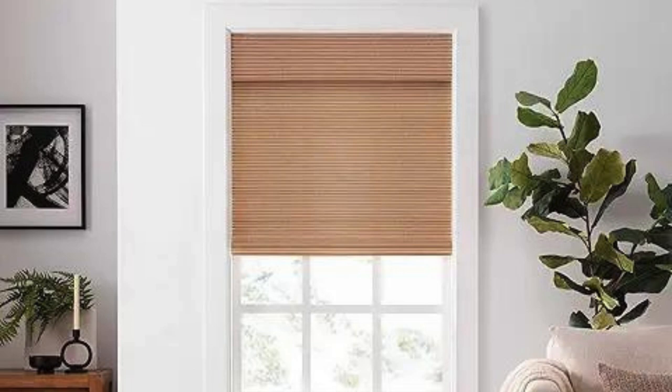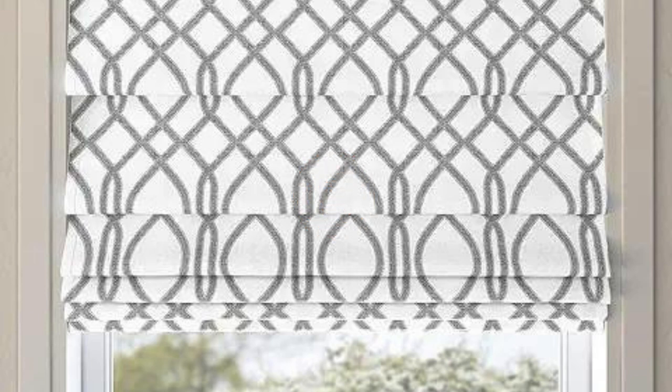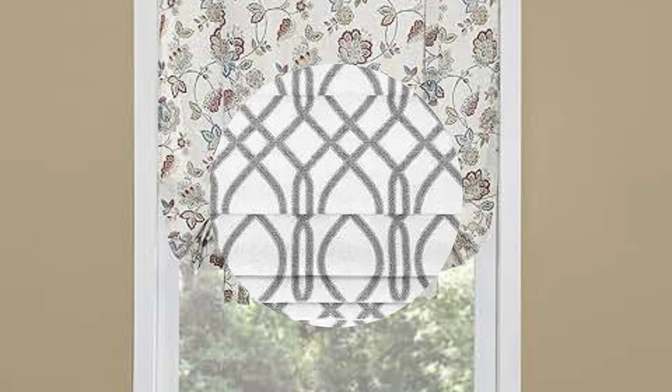5. Privacy: Vertical blinds provide effective privacy, especially when the slats are closed. They are a popular choice for sliding glass doors and large windows where privacy is a concern.